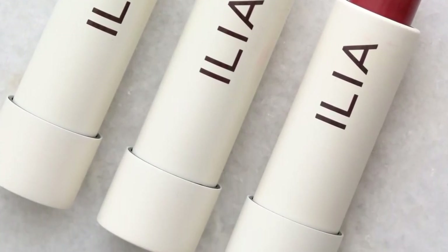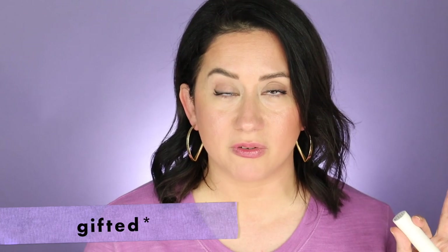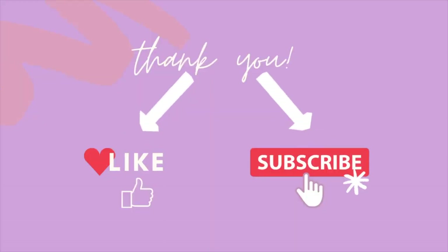Here are five things to know before you buy the Ilia Balmy Tint Hydrating Lip Balm. Hi friends, welcome back to the channel — I'm Brit, creator of The Style Shaker. These were gifted by the brand under no obligation to review, so you're going to get my honest review. I also purchased my own product and then they sent me more. If you like these honest reviews, hit that like button and share it with a friend on their clean beauty journey.